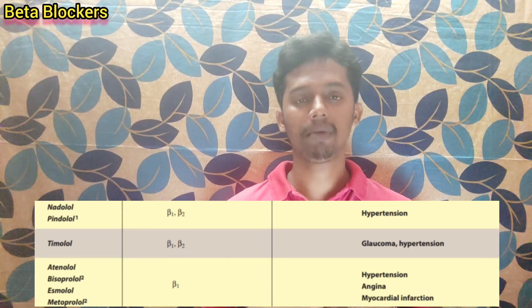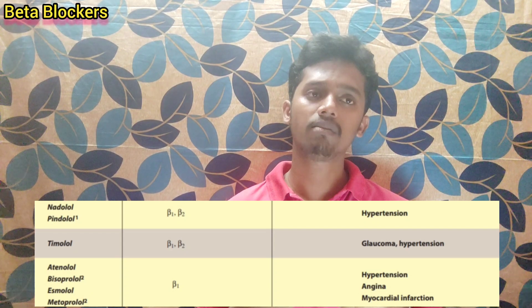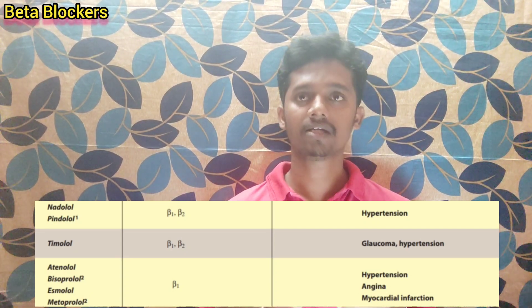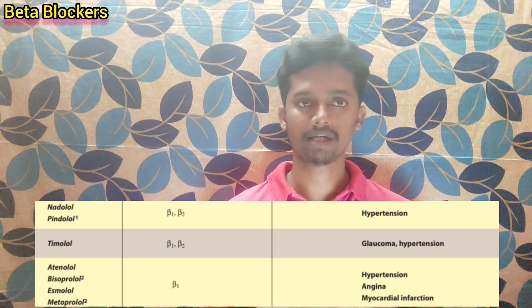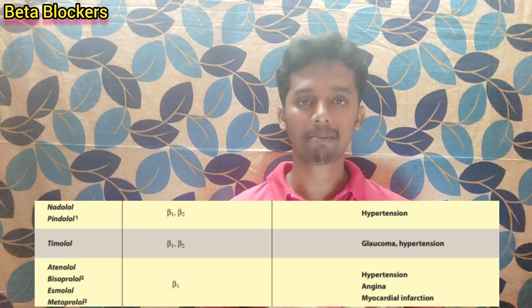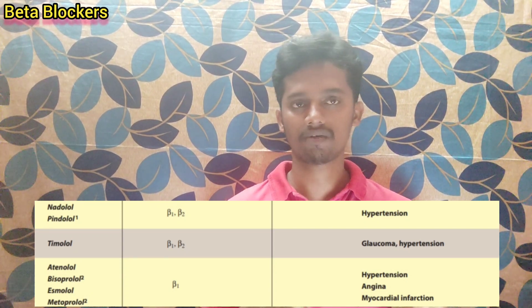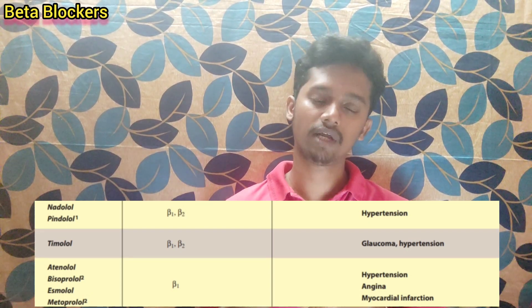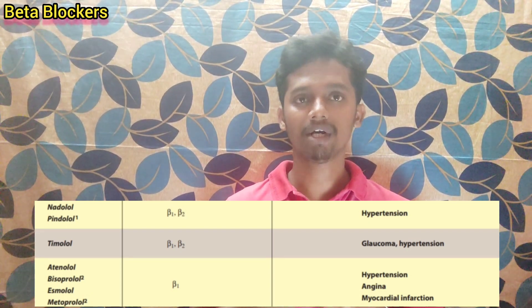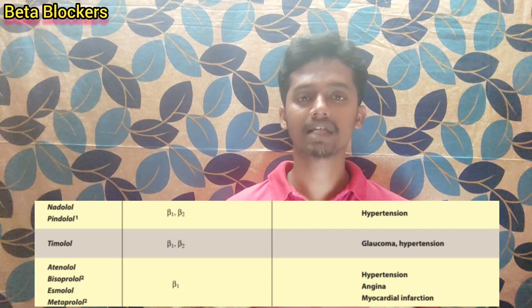Next, we will see Pindolol. Pindolol acts on both beta-1 and beta-2 receptors, so it has multiple actions similar to propranolol and timolol. It is useful in treating hypertension. However, there is some controversy around pindolol because it has partial agonist activity, making it somewhat different from pure beta blockers.